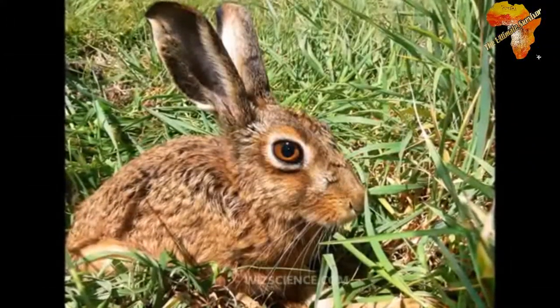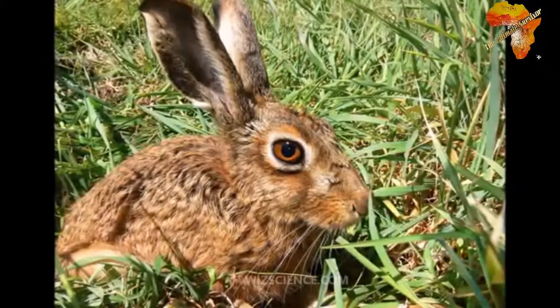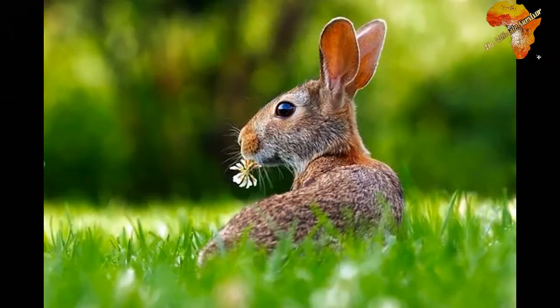Rabbits and hares fall under the order Lagomorpha and the family Leporidae — this is where we find these two animals.